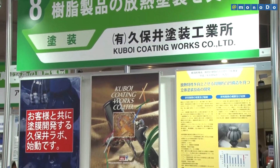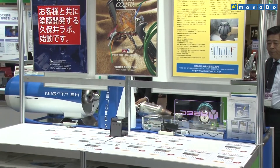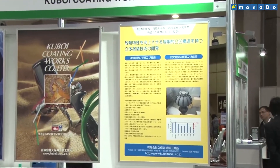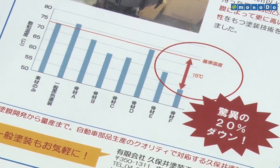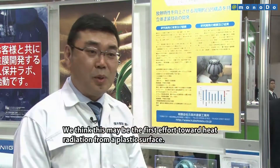KUBOI Coating Works, with support from the government, has developed heat radiating paint technology for plastic products. The company has achieved a cooling effect of 15 degrees centigrade in the temperature zone where plastic products in the temperature range of 100 degrees centigrade did not change shape, which has conventionally been difficult.